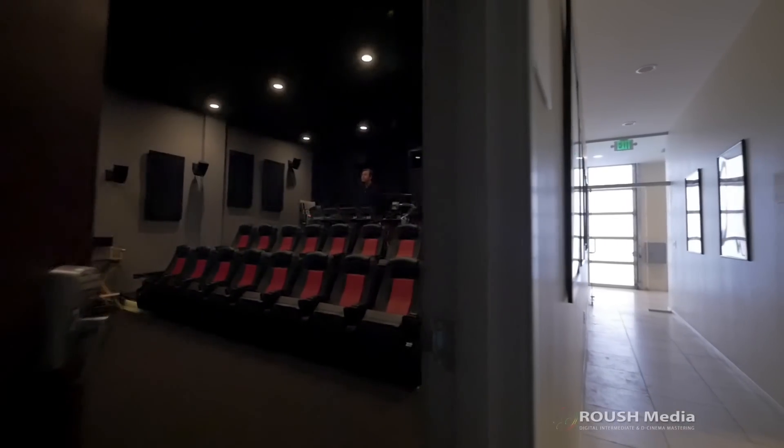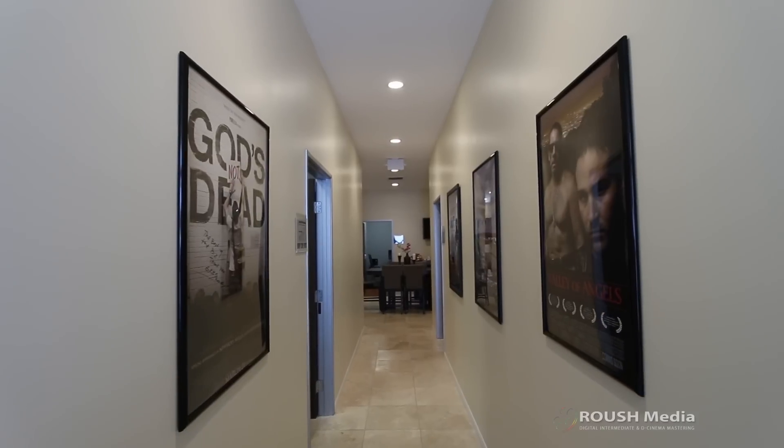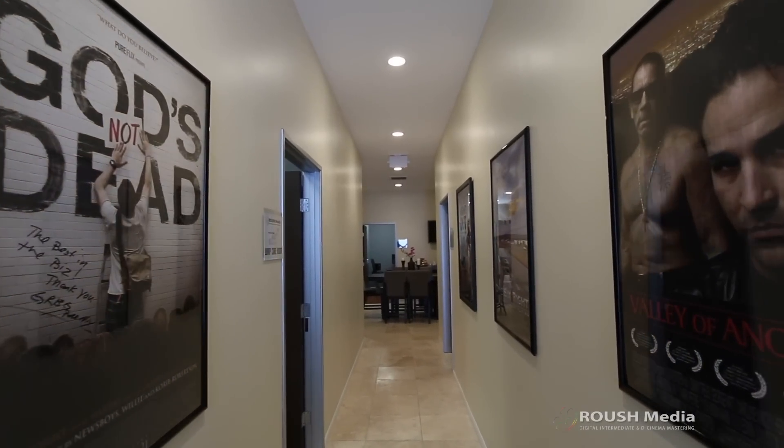At Roush Media we've had a lot of great successes over the last couple of years. The films that we've created have gone on to the box office to make more than $200 million. So our client success is our success.